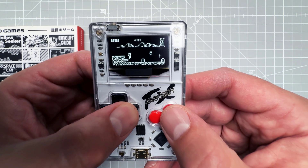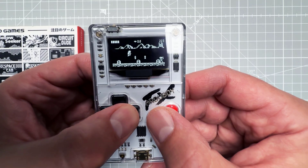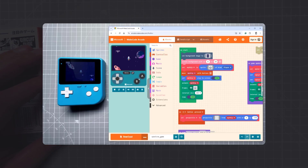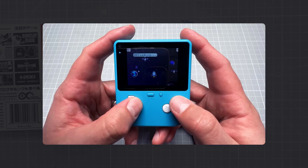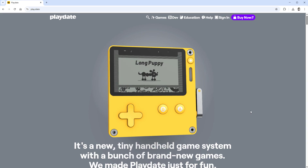And if you decide you want to learn how to create your own game for this device, it's actually not that complicated. There are videos about Arduinos, OLED displays, and even games, so that might be a good start.